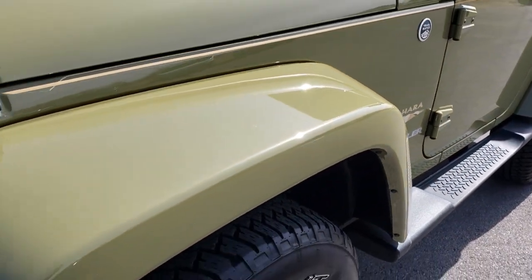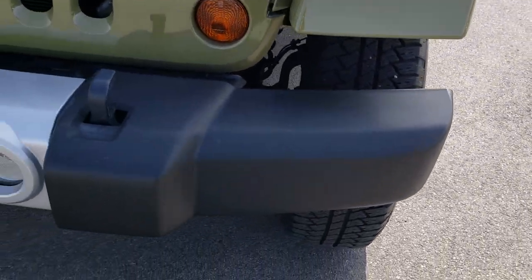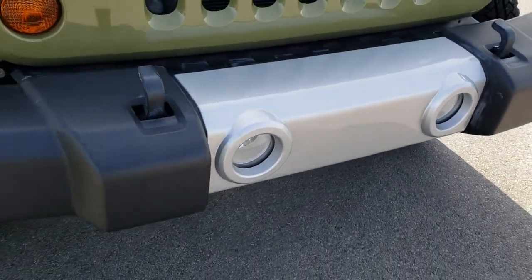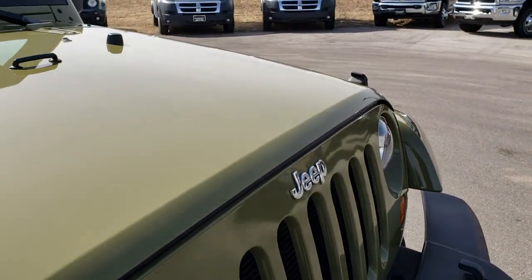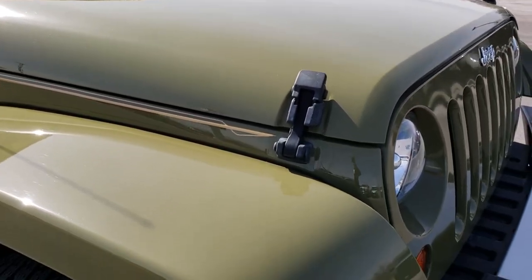That fender is absolutely perfect — no scuffs or scrapes. The front bumper is in excellent condition; they have never even used the screw holes for the license plate in the front, so it's absolutely perfect there. The seven-slotted grille is in great condition, and I didn't see any dents, dings, or scuffs on that hood.